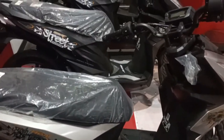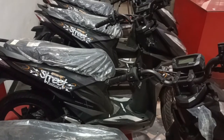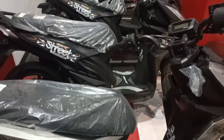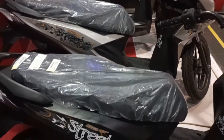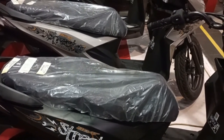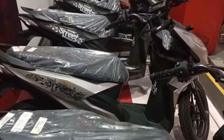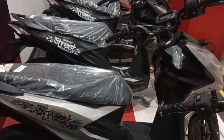Sekarang sudah mulai berdatangan dan sudah siap didistribusi ke konsumen. Ini kebetulan tadi siang sudah ada pengiriman dari AHM Gas. Kelihatan dua warna, warna hitam dan warna silver.